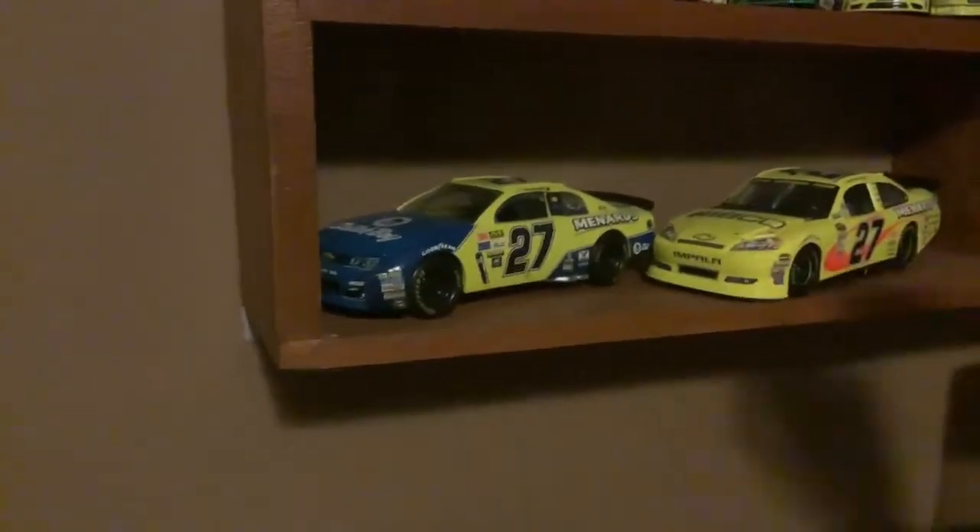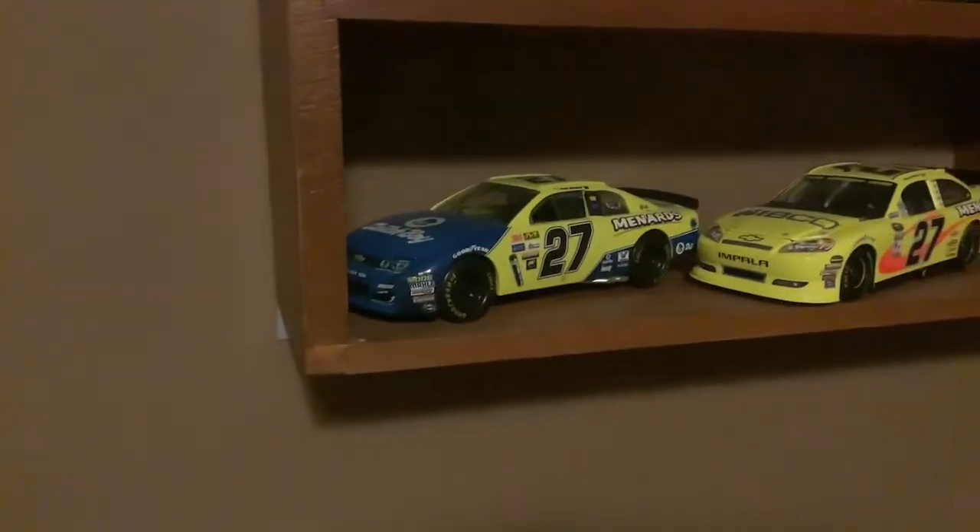So right here we have his Dutch Boy — his 2017 Dutch Boy Menards paint scheme.